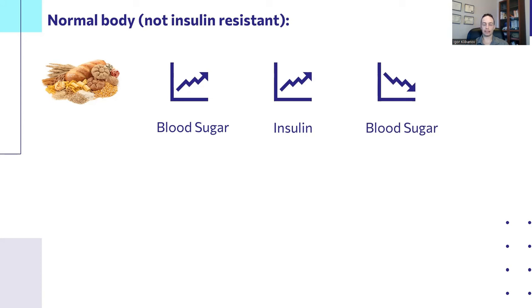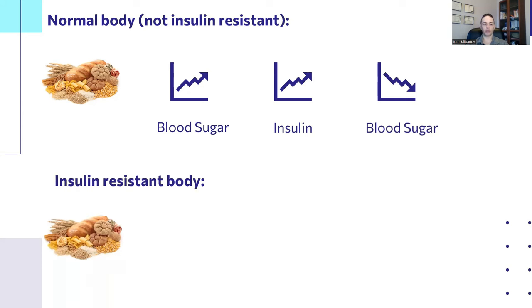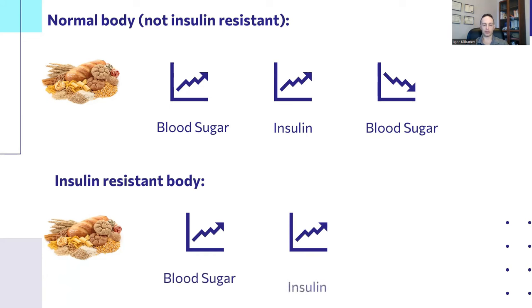What happens in a body that is insulin-resistant is this: you eat a meal that is rich in carbohydrates, blood sugar rises, and insulin rises — so far everything is identical. The difference is that blood sugar doesn't fall, doesn't fall enough, or doesn't fall fast enough. That's what happens with insulin resistance, which is often a precursor to type 2 diabetes.